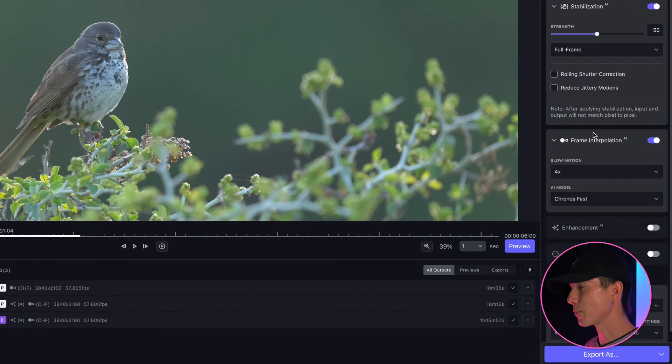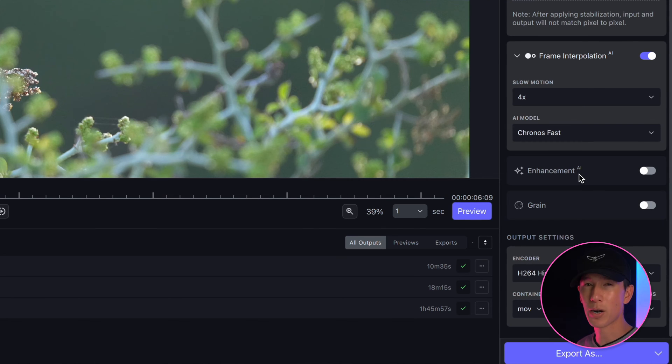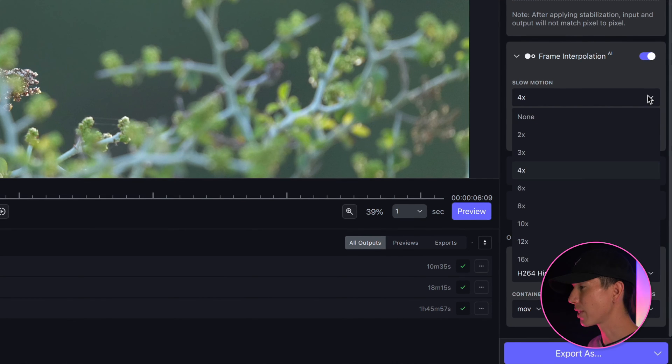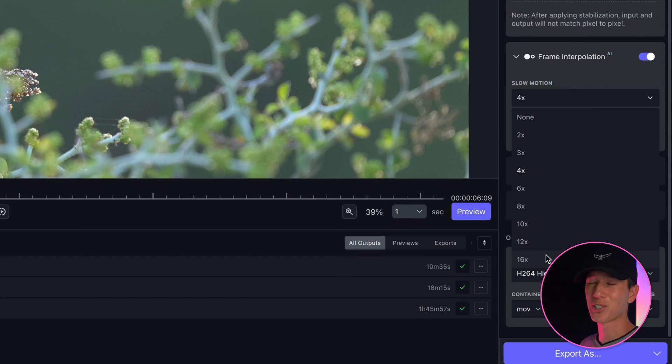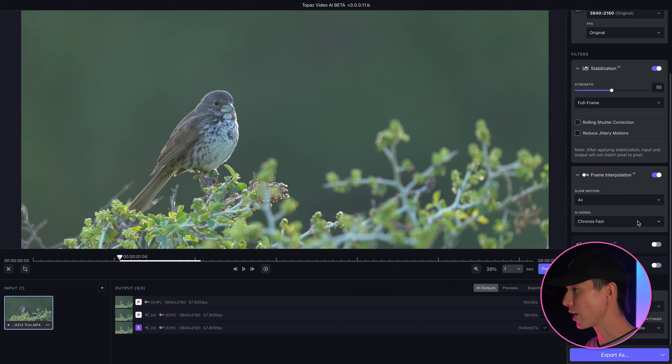Next, you have frame interpolation, which is probably my favorite of all their features. What it does is it creates frames between using smart AI to allow you to slow motion things up to 16 times as slow as they were shot. Just absolutely incredible — and that's a game changer.